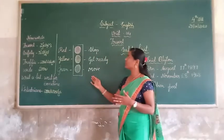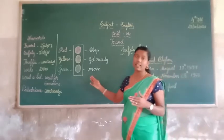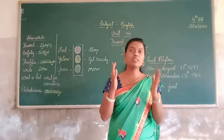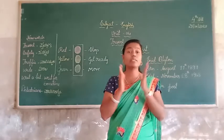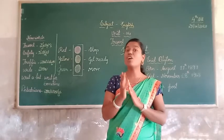Okay dear students, what is this? Yeah, this picture — it is a traffic signal. This is the picture of a traffic signal. Traffic signals give specific instructions to the movement of the vehicles.